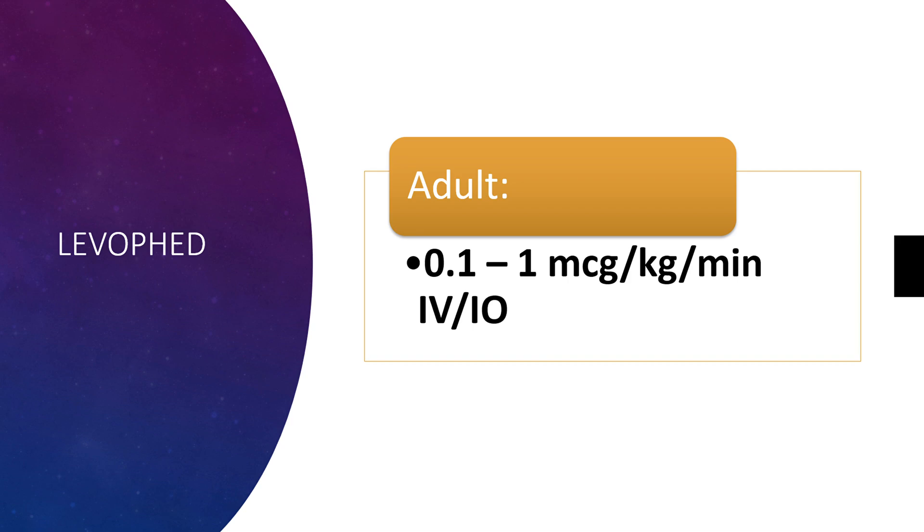The adult dosage for norepinephrine is 0.1 to 1 microgram per kilogram per minute IV or IO. It is intended to be on the IV pump and administered at a controlled rate.